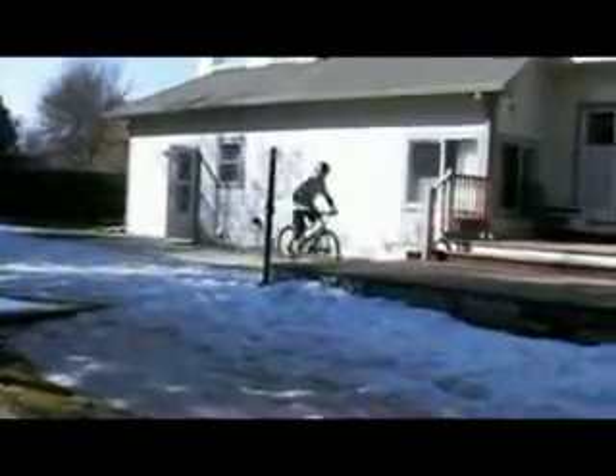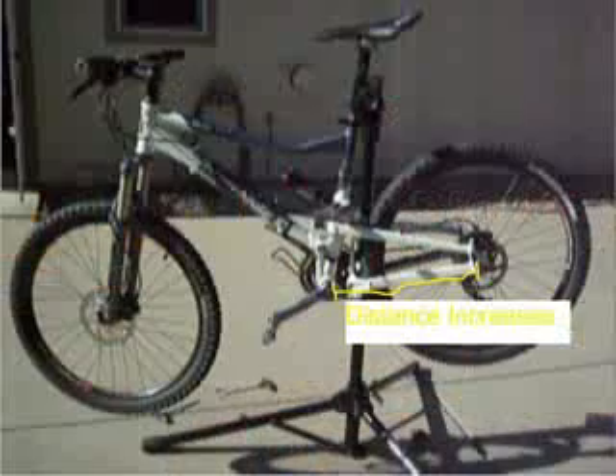With suspension, that force is transferred instead into the shock. New suspension designs are being developed to improve plushness over trail bumps while eliminating the dreaded pedal bob. What is pedal bob, you ask? Pedal bob is the bane of bicycle rear suspension.